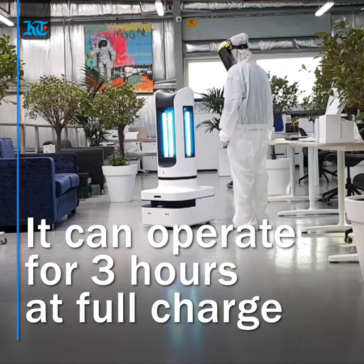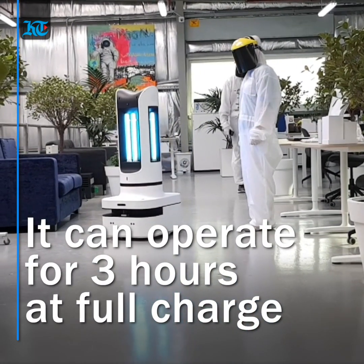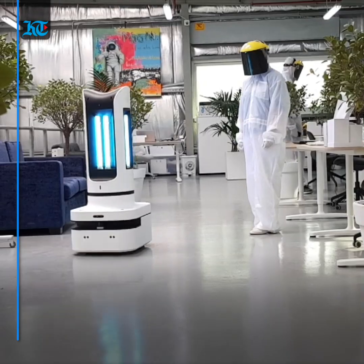Another key factor is that the robot itself cannot be infected while it combats COVID-19. Recently, warehouses in Dubai have been approaching the company — a large warehouse spends between 35,000 to 45,000 dirhams on chemicals per month, and having a UVC robot will save a large amount of money after just two to three months.